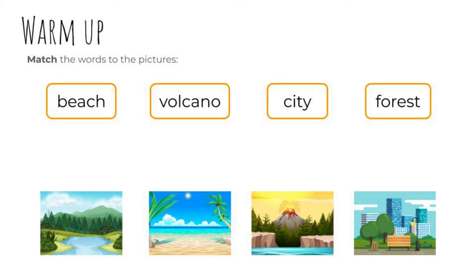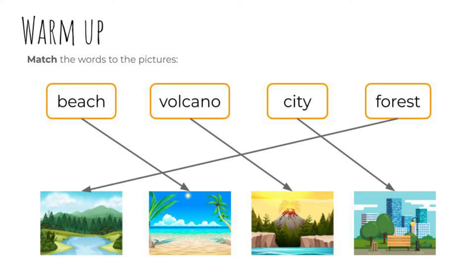The first word is beach — yes, lovely! And volcano? Yeah, don't get too close. City — correct, that's a nice park in the city. And forest — lots of trees. Well done. Travel.